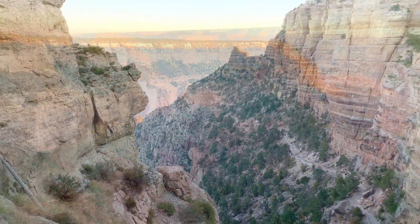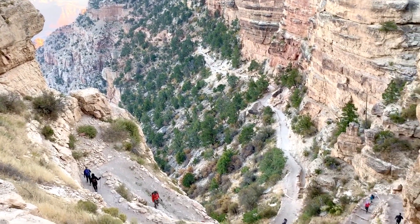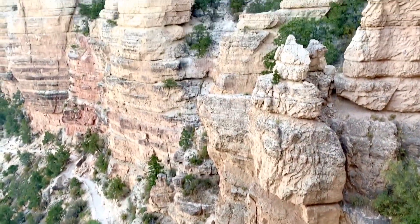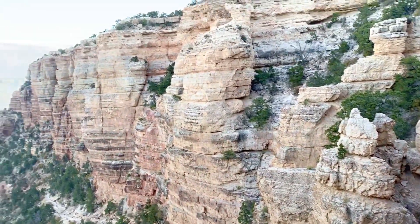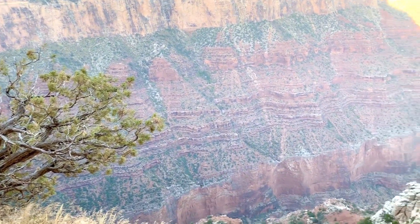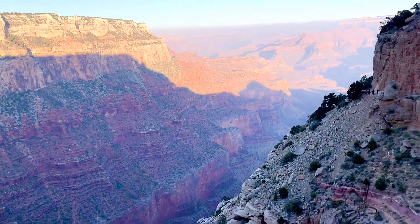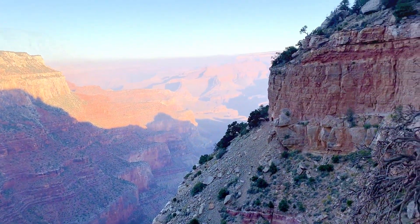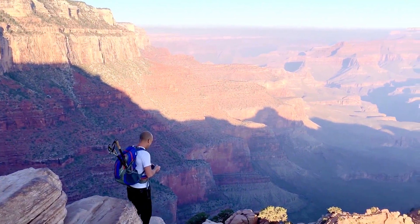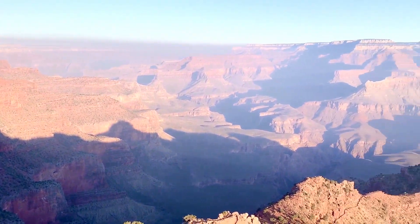The track descends via some switchbacks through the Kaibab formation — a grey cliff band composed of sedimentary rocks. The trail was very rough and jarring in some places. As you get further away from the rim, you get incredible views. The big reward is reached in less than a mile into the canyon at Ooh Aah Point, from which the trail reaches a panoramic view of the Grand Canyon.